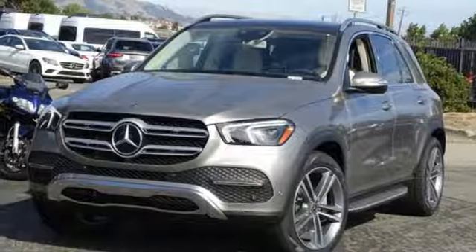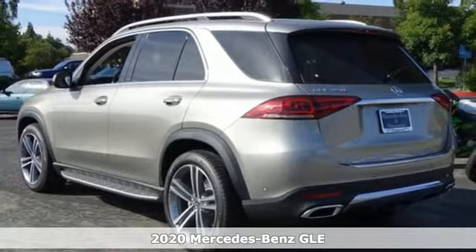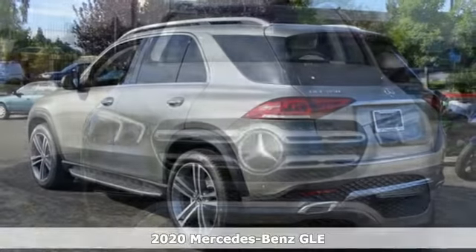It's a 2020 Mercedes-Benz GLE. This GLE is reassuring when the weather turns and rewarding when the road turns.